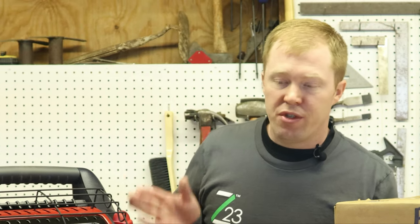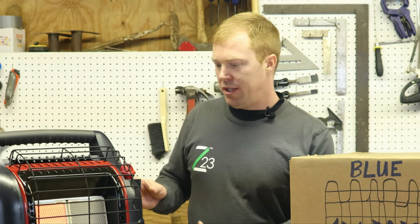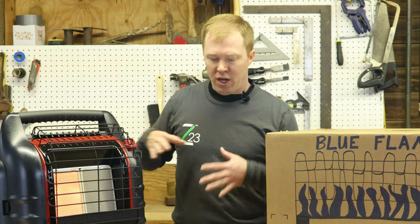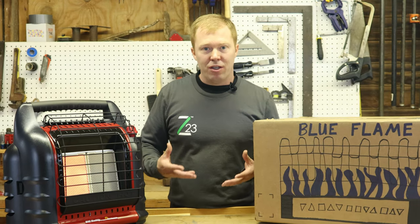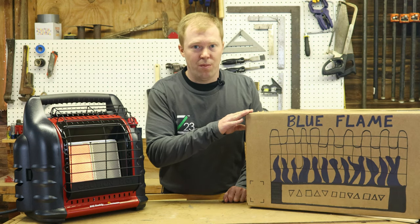I myself use the infrared in an uninsulated barn. It's too big to heat the whole air space, so I'll set this one off to the side where I'm feeling it similar to standing right in front of a campfire. I can keep working at the bench and not get cold because I'm absorbing the heat coming off of it, versus the blue flame which wouldn't do near as good for me.